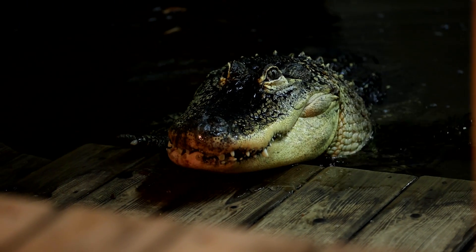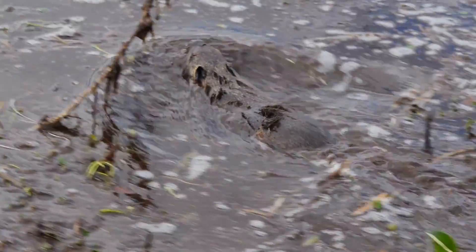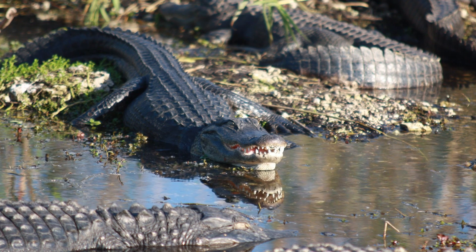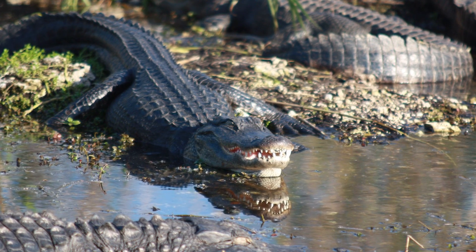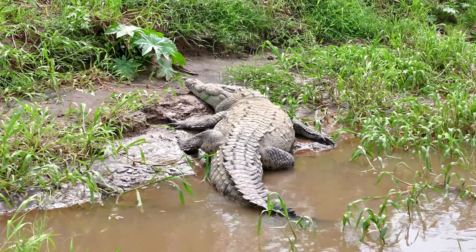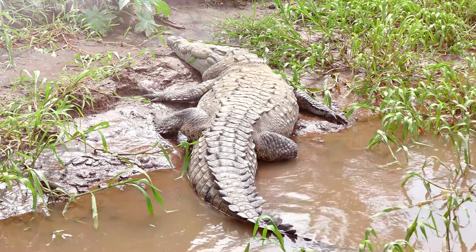Alligators stick more to their freshwater habitats and often target smaller prey like fish, turtles, and small mammals, though large alligators have been known to take down deer. Social behavior is another key difference. Alligators are a bit more social and can often be seen basking in groups, especially when warming up in the sun. Crocodiles, on the other hand, are far more territorial and solitary — they don't like sharing space and are quick to fight over food, territory, or mates.